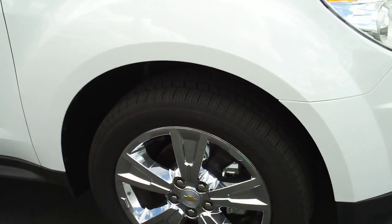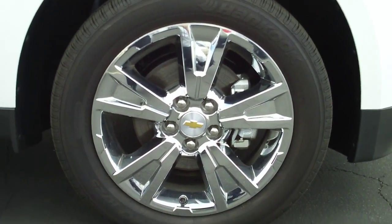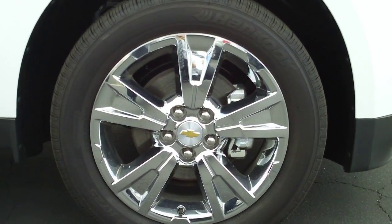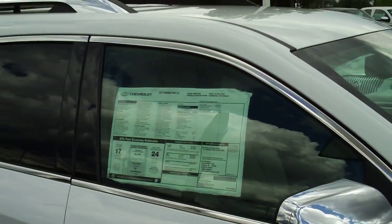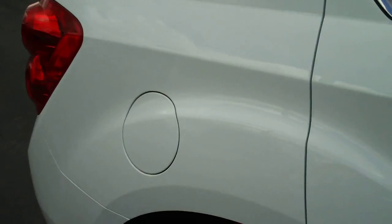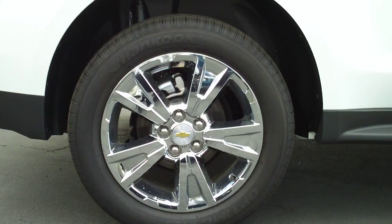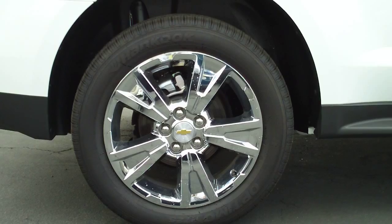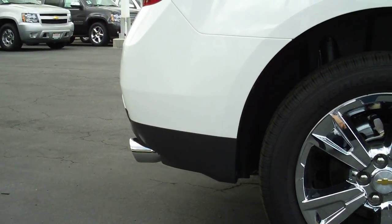19-inch rims with chrome caps, chrome accents on the mirrors, door handles, around the windows, and a roof rack. This vehicle has four-wheel disc brakes for great stopping power, ABS for control in hazardous road conditions and inclement weather. Also has a chrome-tipped rear exhaust.